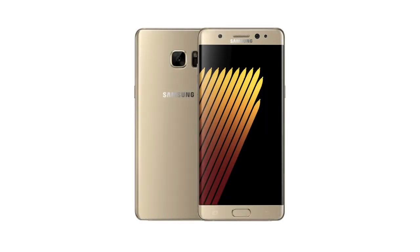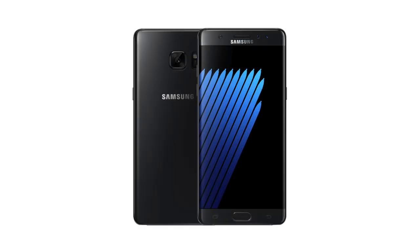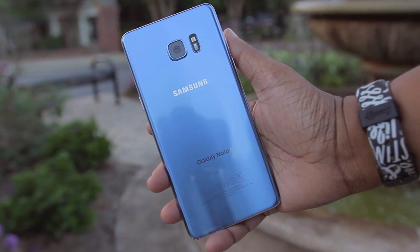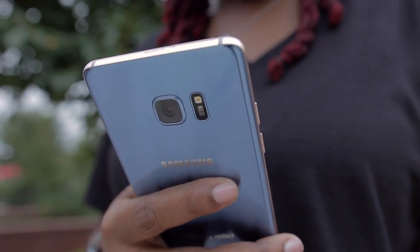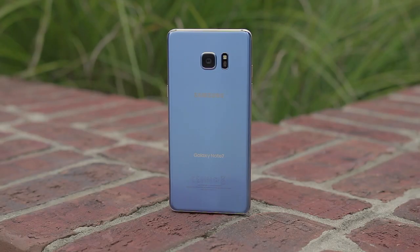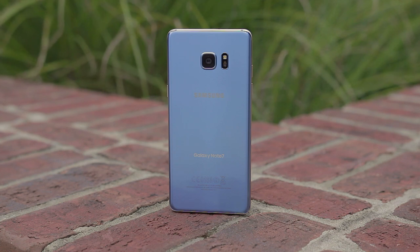It's offered in a few different color options that include gold, silver, black onyx, and a new color option, blue coral, which did look better in person than I anticipated. I really like the fact that the device is slender enough to comfortably use with one hand — I was quite impressed, as I thought it would be much more difficult. This advantage is largely due to the device not being as wide as its competitors who sport the same screen size.